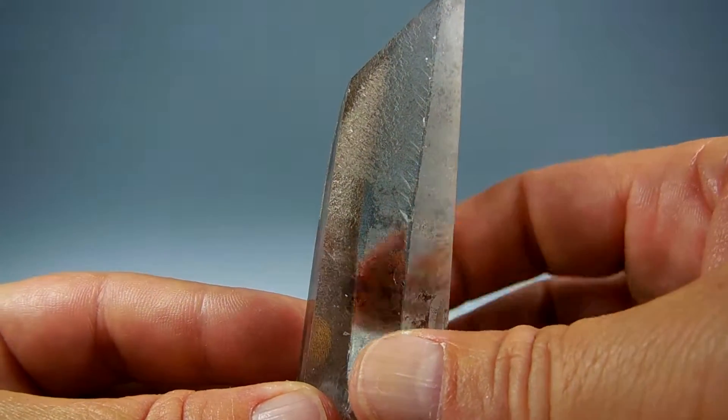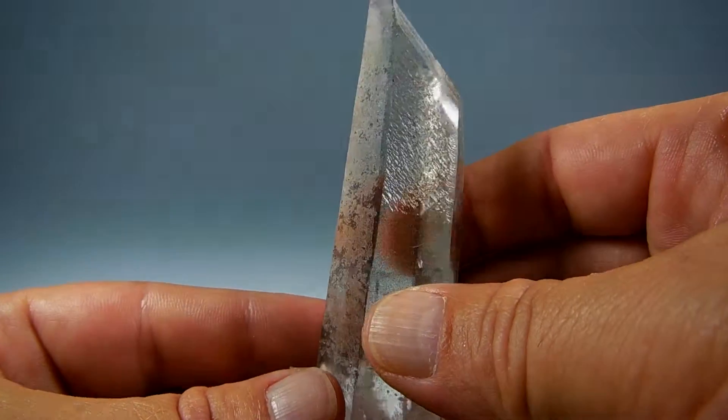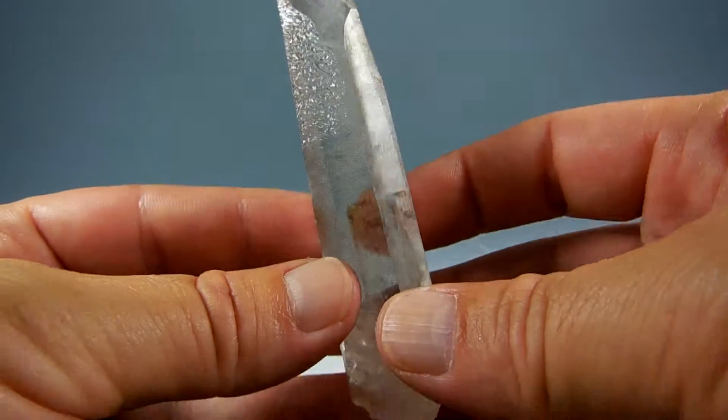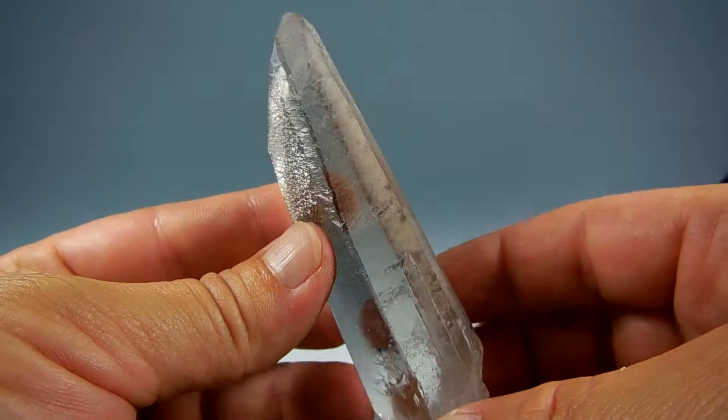These dark spots you see in the back are hematite deposits, naturally occurring. Very clear, of course, as you can tell. And this is from Corinto, Minas Gerais.